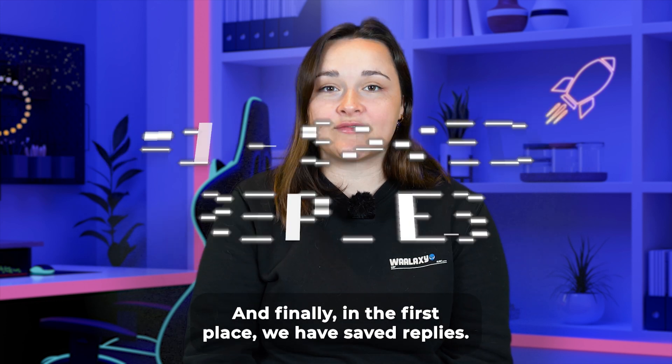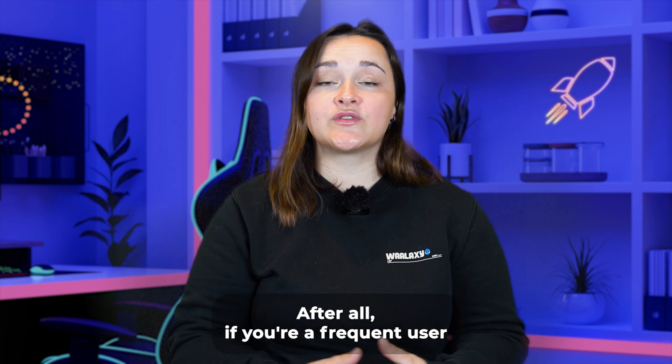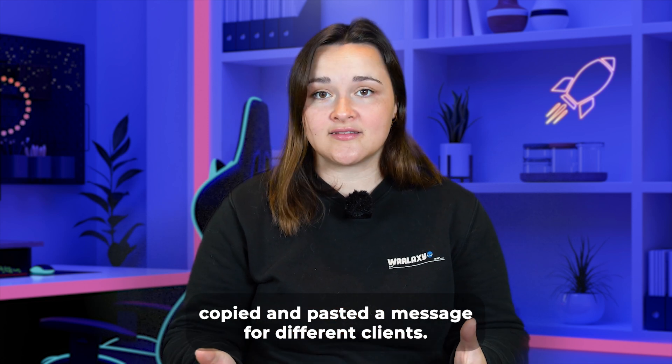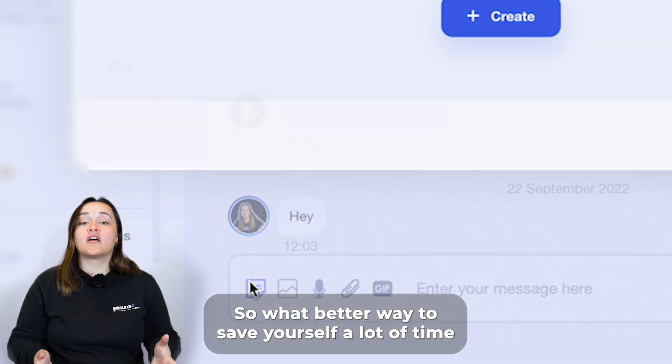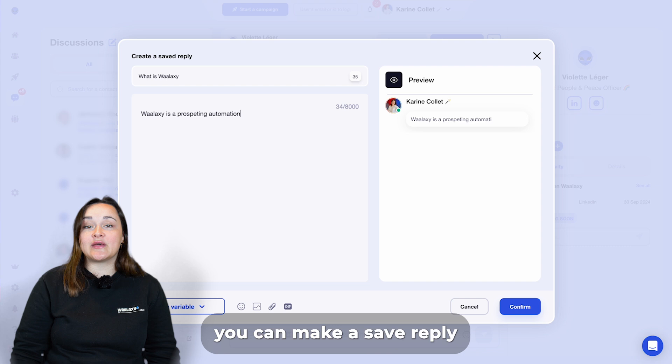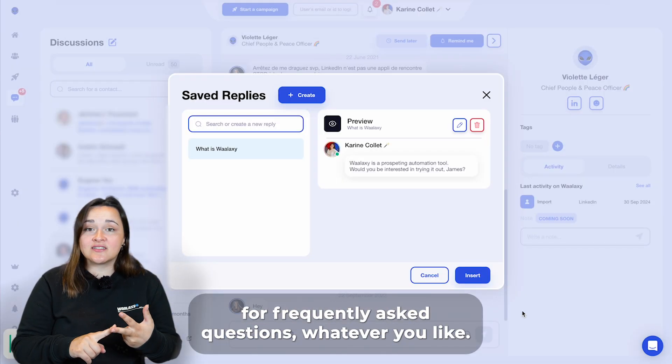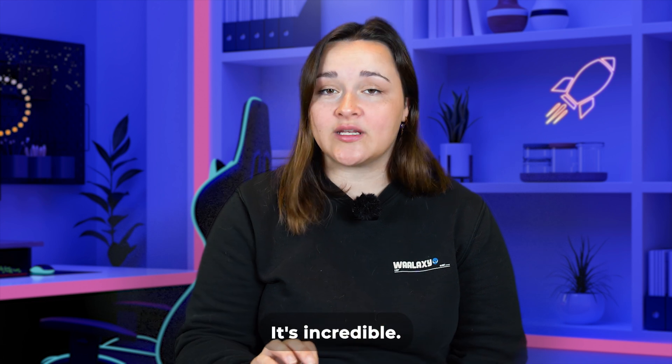And finally, in first place, we have saved replies. If you're a frequent user of LinkedIn messaging, you've probably at some point copied and pasted a message for different clients. So what better way to save yourself a lot of time than with saved replies? You can make a saved reply for your services, for your product, for frequently asked questions — whatever you like. Frankly, you should try it right now, it's incredible.